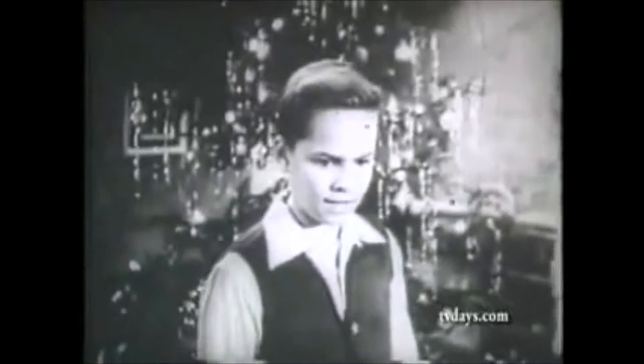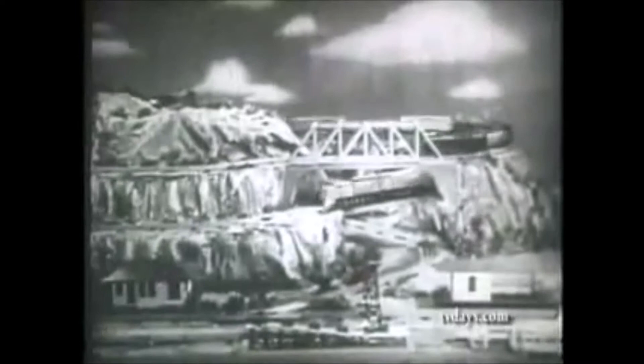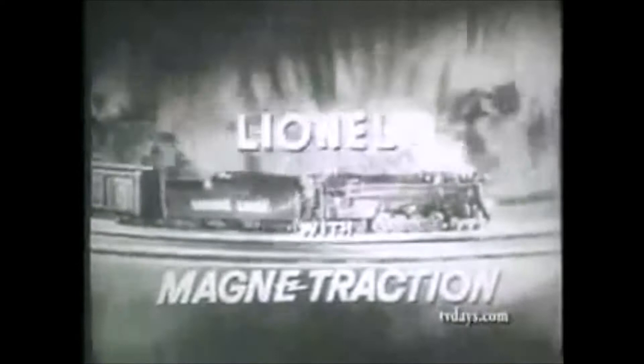Did you ever see a boy's eyes light up like a Christmas tree? You will if he gets Lionel trains for Christmas. Because only Lionel trains have magnetraction, the permanent track-gripping power. See Lionel trains with magnetraction.